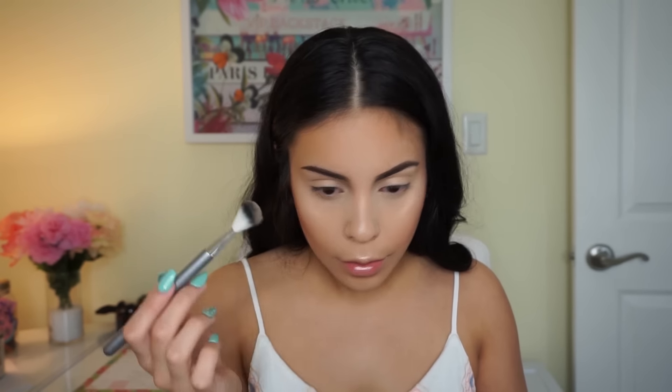Last but not least, I'm taking the NYX Primer Spray once again to set my entire face. I know it's a primer spray but I like to use it to set my makeup as well. That completes my foundation routine! I hope you guys liked this video — let me know what you think down below, and until next time I'll talk to you soon. Bye!